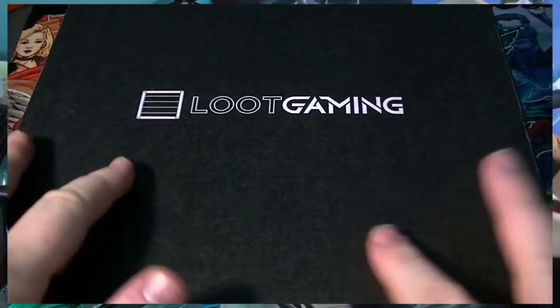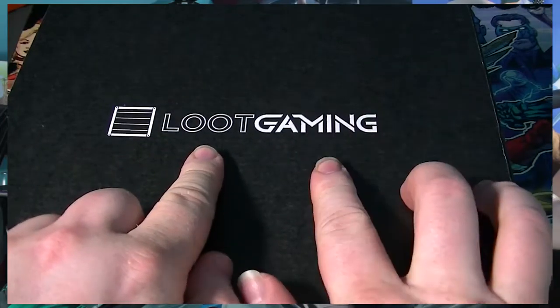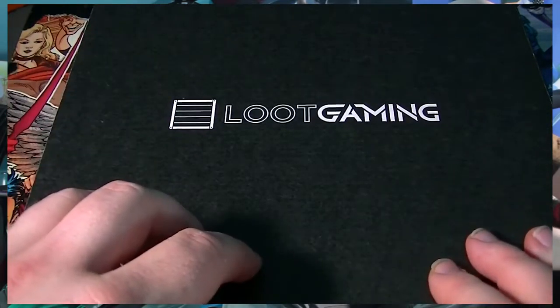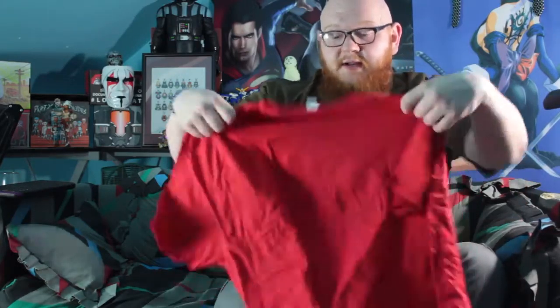Hello ladies and gentlemen, welcome to another episode of Loot Crate here on Pastiche. Today we're doing Loot Gaming - this is the Loot Gaming crate for the month of June 2016. We're going to go inside the box, grab the t-shirt immediately. How's it going people? It's nice to see you again. Thank you very much for coming back to Pastiche. We're checking out a battle crate, a competitive crate.